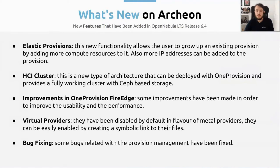Let's focus now on what's new in Archeon, which is the latest version of OpenNebula — version 6.4, which is an LTS version. We have focused on the following points. We have Elastic Provisions: this is a new functionality that will allow users to grow an existing provision in order to add more compute capacity to it. So imagine that you have a provision with two hosts and you want to add a new host — you can do it with this new functionality, and you don't need to create a new provision for this.